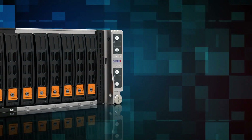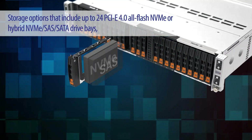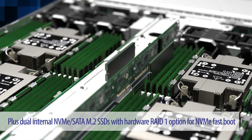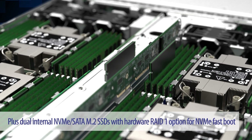What's faster? Storage options that include 24 PCIe 4.0 all-flash NVMe or hybrid NVMe SATA drive bays, plus dual internal NVMe SATA M.2 SSDs with a hardware RAID 1 option for NVMe fast boot.